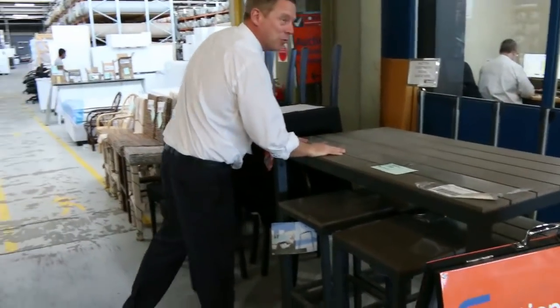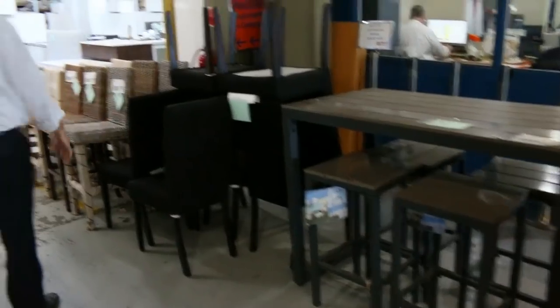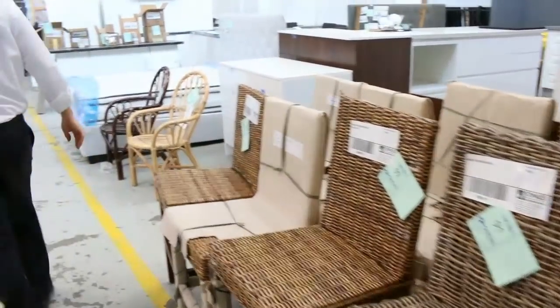This one here, just in time for the nice weather — lot 88, the high dining setting. Nice looking unit, we'll get that going for $100 tomorrow, so that'll be a nice setup for someone. Some dining chairs there, dollar a shot, and all these bits and pieces here I'll get going for five dollars a shot.